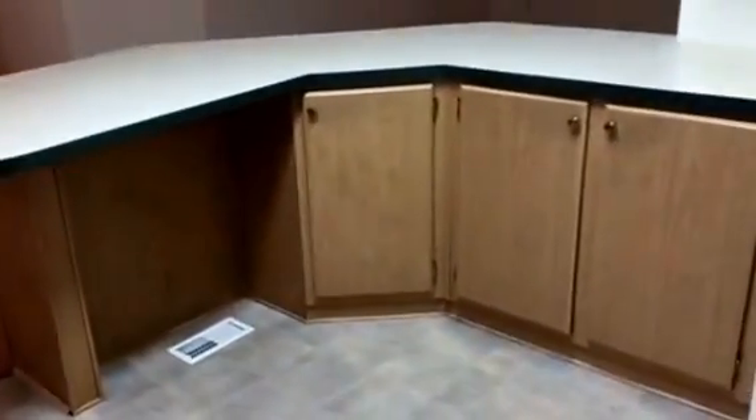Over here we have the laundry room. There's washer and dryer hookups and a back door that leads to the backyard. It's a pretty good sized little room and you could put a table right there to fold your clothes. There's your dining area right off the kitchen. There's the living room again — it's big.